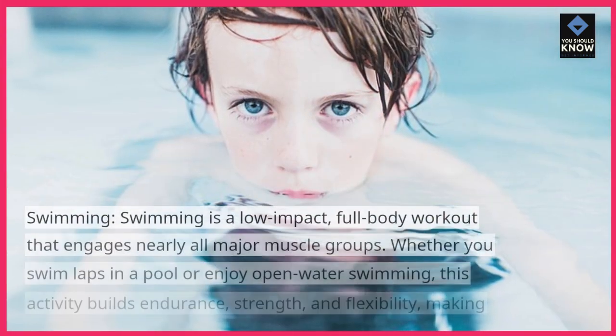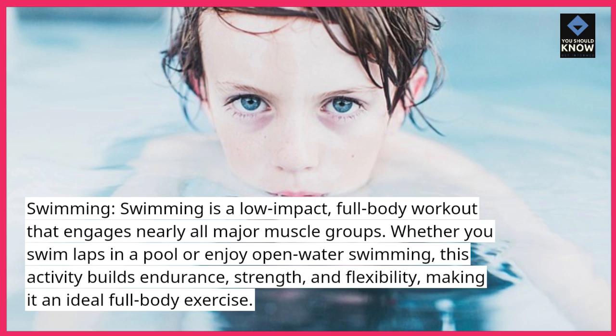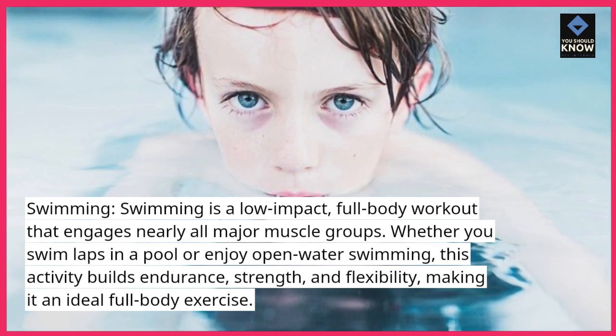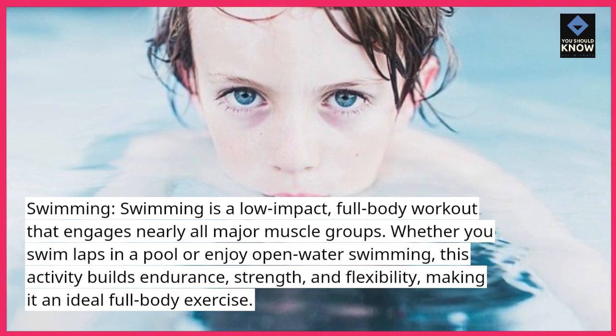Swimming. Swimming is a low-impact, full-body workout that engages nearly all major muscle groups. Whether you swim laps in a pool or enjoy open-water swimming, this activity builds endurance, strength, and flexibility, making it an ideal full-body exercise.